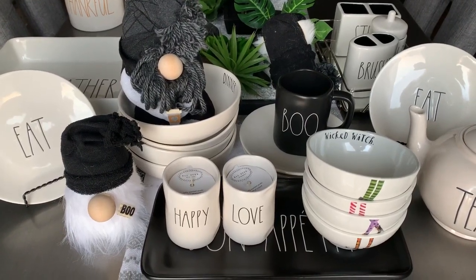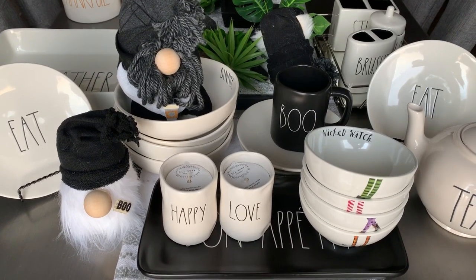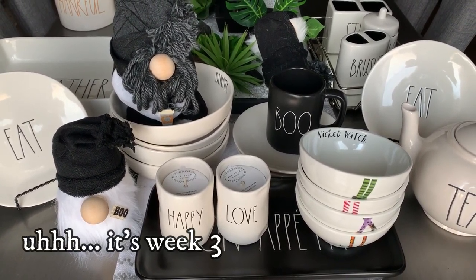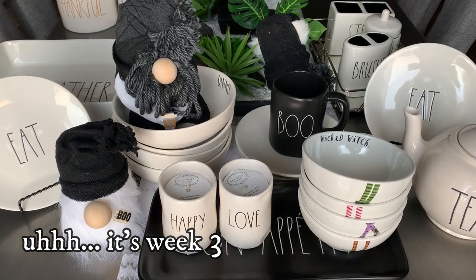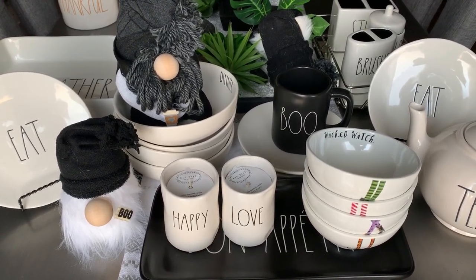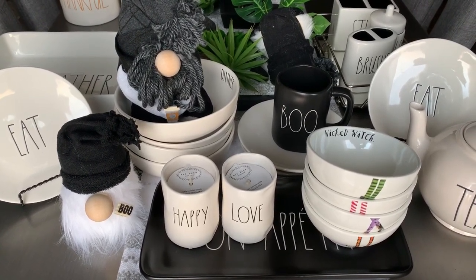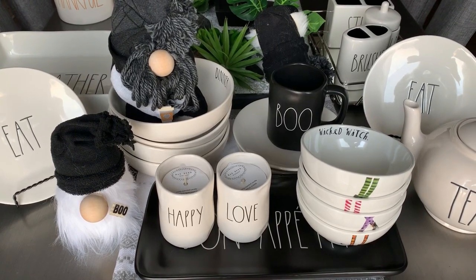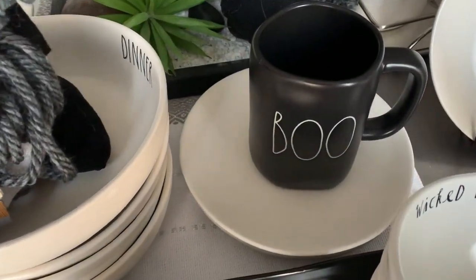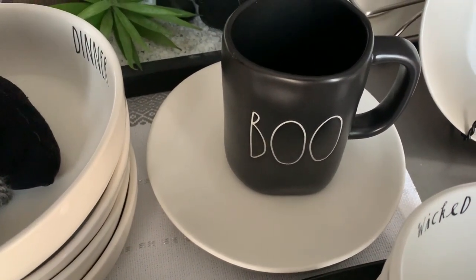Hey everybody, welcome back to my channel. This is Cheryl with iStyle Design and welcome to week four of Ray Dunn hunting. I went out looking again for more Ray Dunn Halloween and unfortunately I did not find any, but my Ray Dunn buddy — look what she sent me. I am so happy to have this little boo mug.